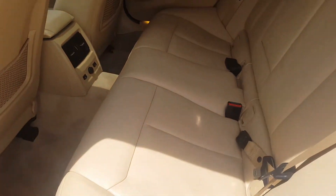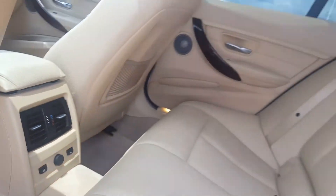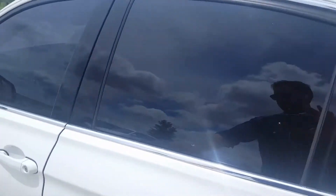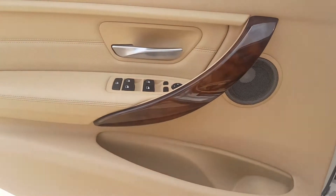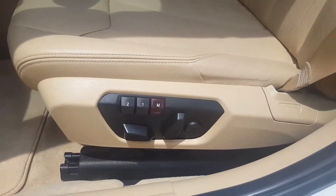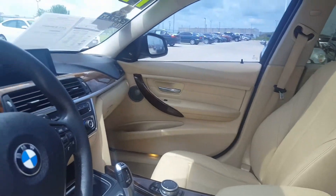This is the Venetian beige Dakota leather interior. Your rear two seats are heated. Super clean. Do have keyless entry, smart key system with the push-button start. Memory power seating and heated seats up front as well.